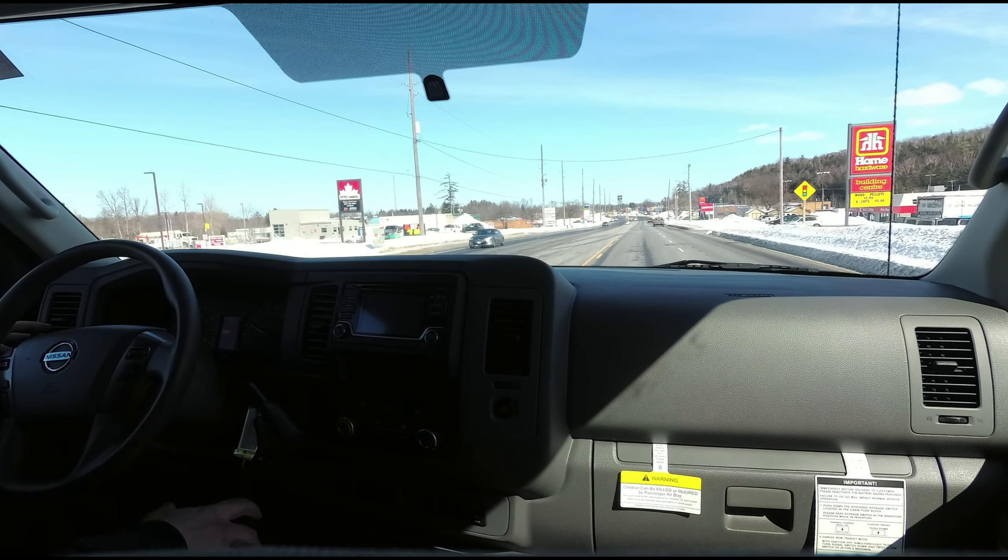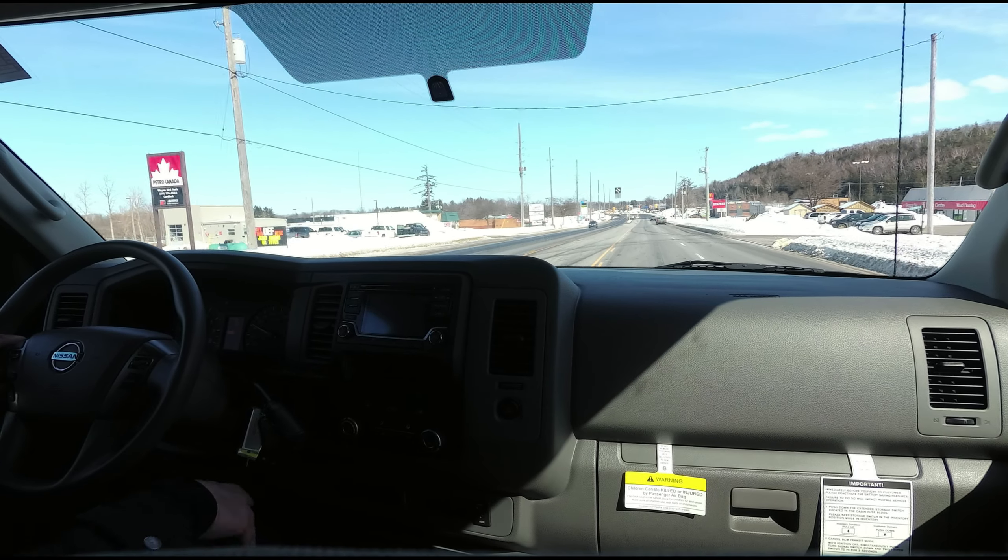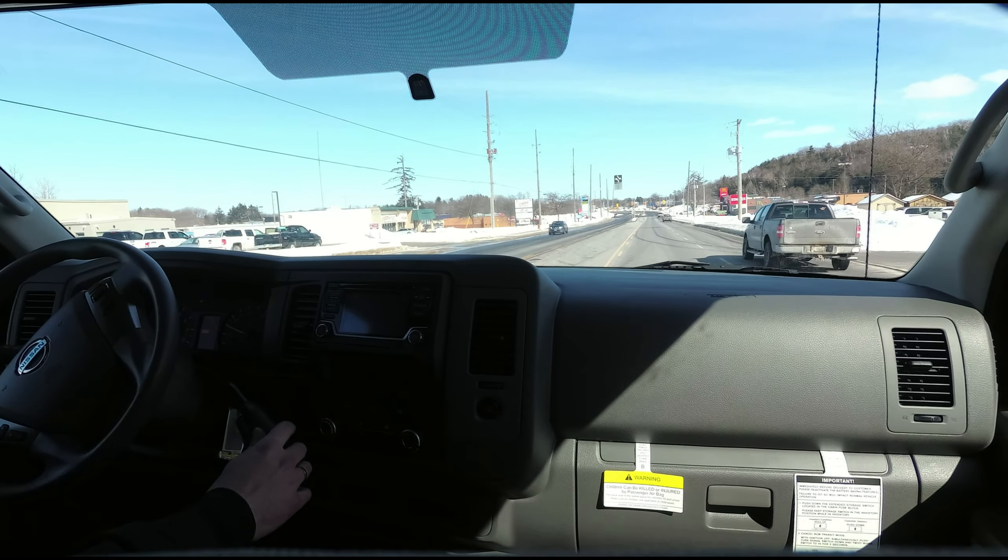Not a sports car — this is a pure utility vehicle. Come on in to Bay West Nissan and check one out.